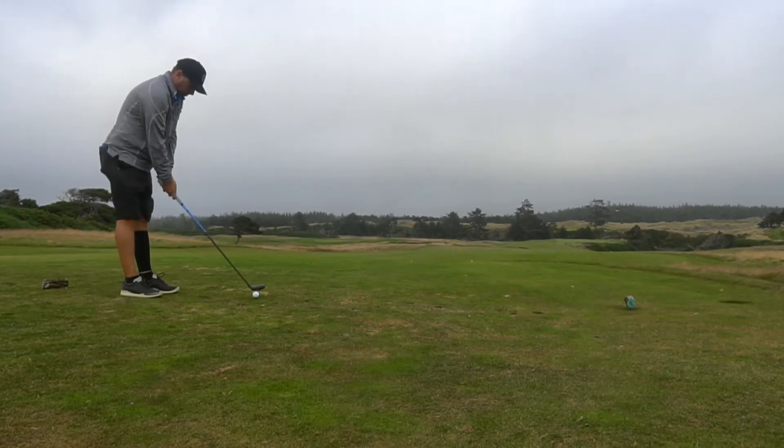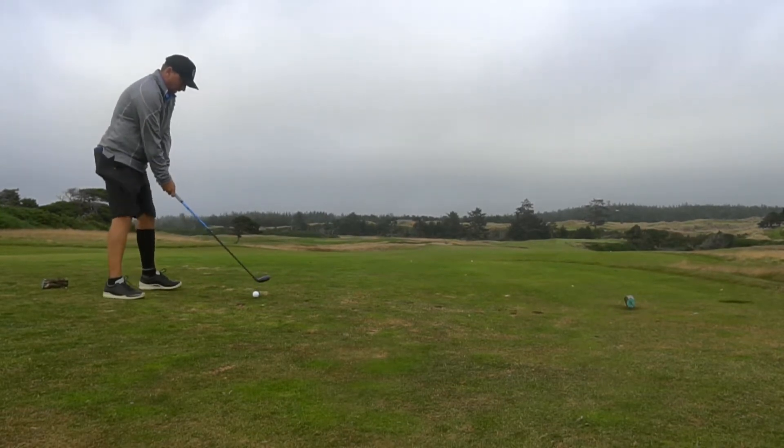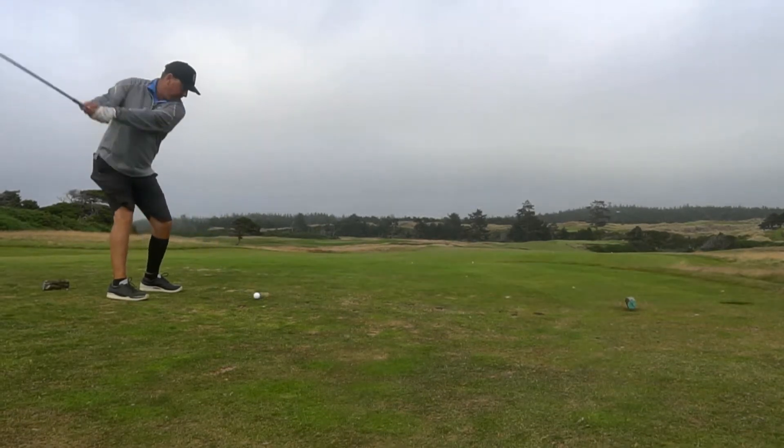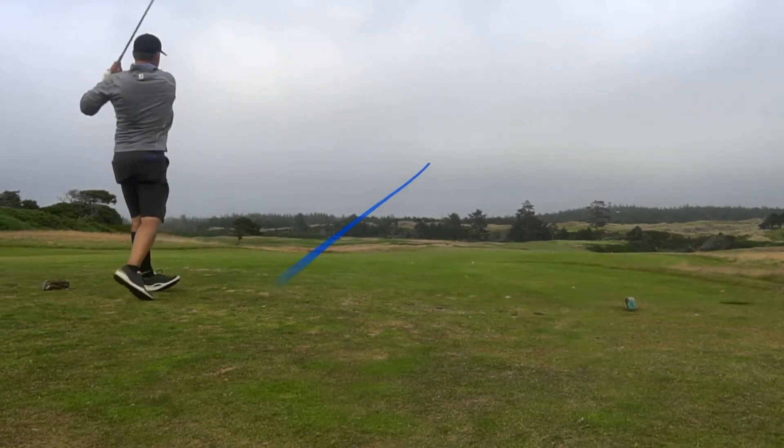This is the hole that I really didn't — I love the strategy for it. It's a good golf hole in that regard, but it just didn't set up to my eye.